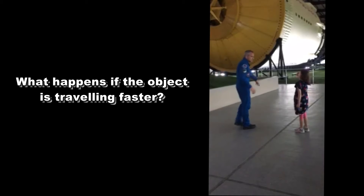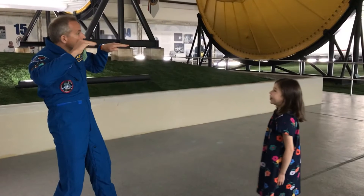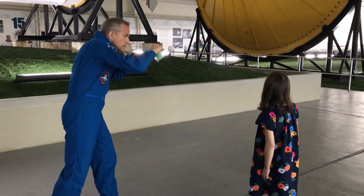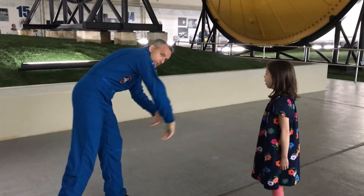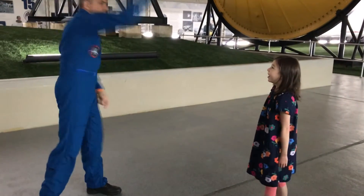It doesn't go in a straight line, right? It falls. It also falls, right? But it falls further. It falls, it fell on the other side of the horizon. Then it would fall, and it would follow the curve of the Earth as it falls. It would just never reach the ground, and that's how you stay in space.